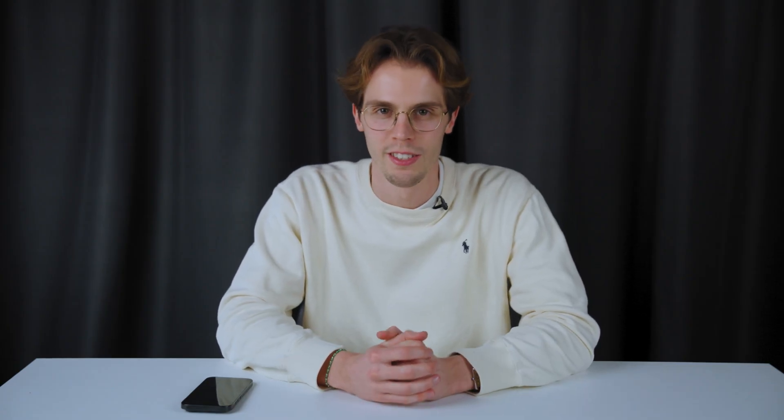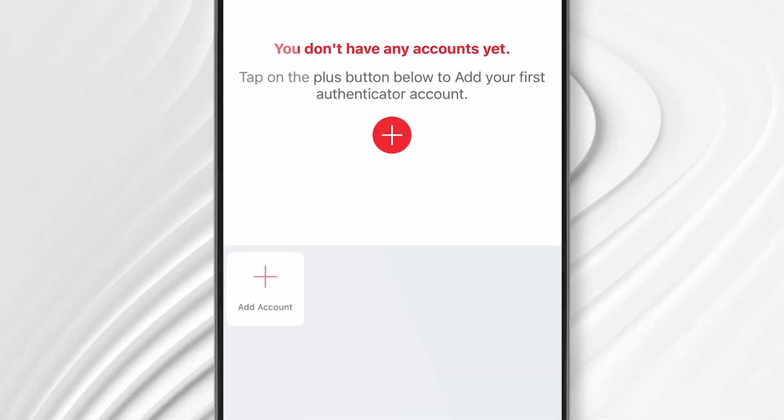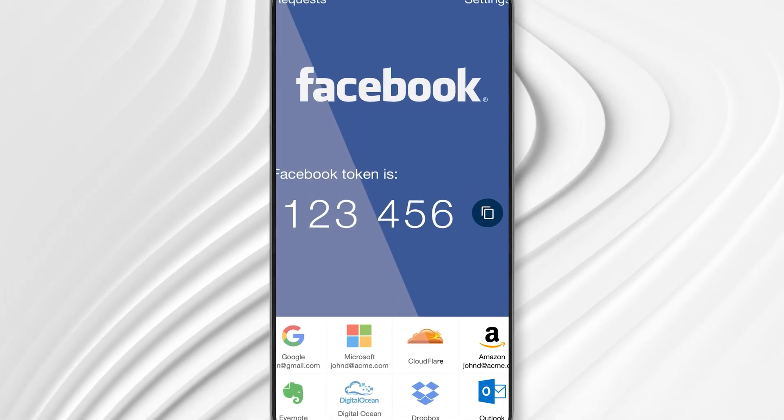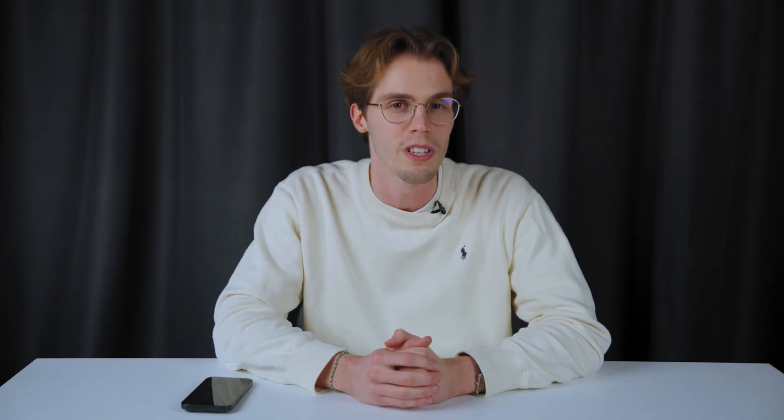Next up is another weirdly named app, Twilio Authy. If you exist online in any shape or form, then it's vital to be using two-factor authentication wherever it's offered. And ideally, you should be using an app for that, since SMS-based authentication is less secure. While this isn't necessarily an exciting category of app, we do consider an authenticator to be a must-have, and of those available, Twilio Authy is one of the absolute best.